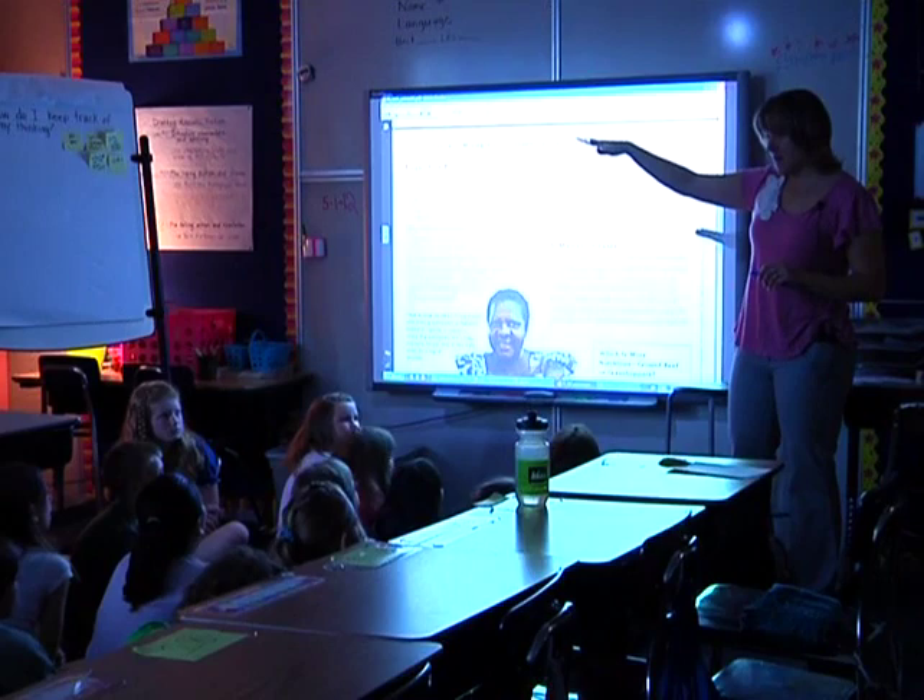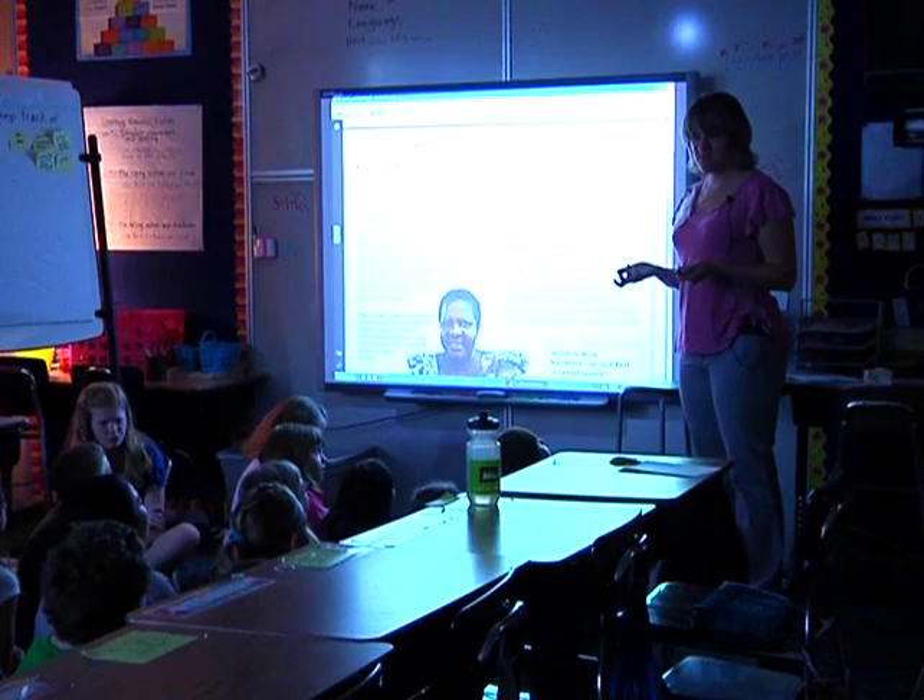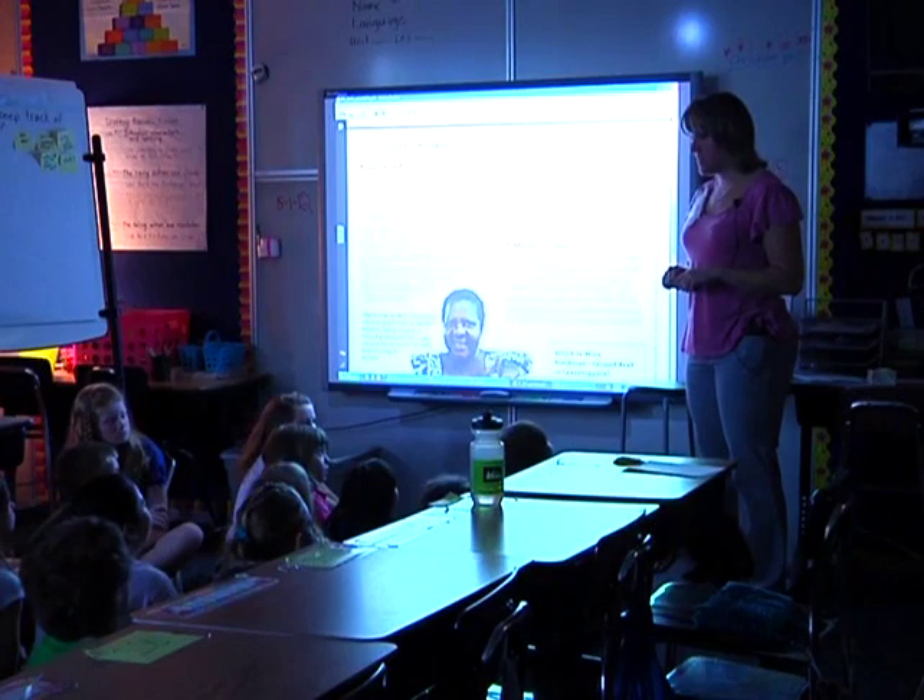Tomorrow we're going to talk about why it's important to do that. Just to give you an idea of what's coming up: tomorrow we'll talk about the 'why' part. You did a great job thinking about the 'how' today.